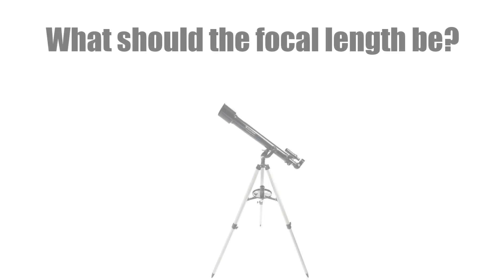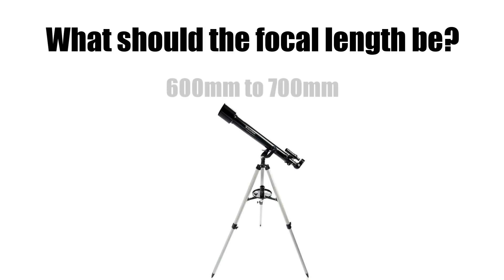The next thing to take a look at is focal length. This is the actual length of the telescope, which is going to help us determine magnification when we get to that point later on in the video when we talk about going out and observing things in the nighttime sky. For this price range and type of telescope, we're going to stick with between 600 and 700 millimeters for a focal length to get started with this first telescope.